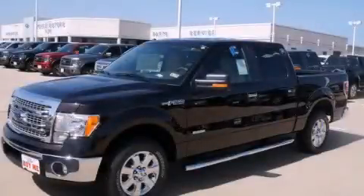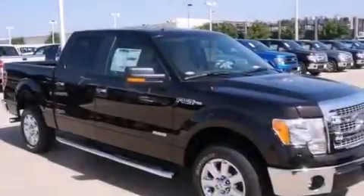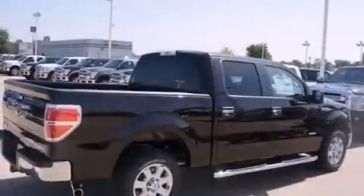This is a brand new 2013 Ford F-150. Strong, durable, and dependable. It features a six-cylinder engine and an automatic transmission.